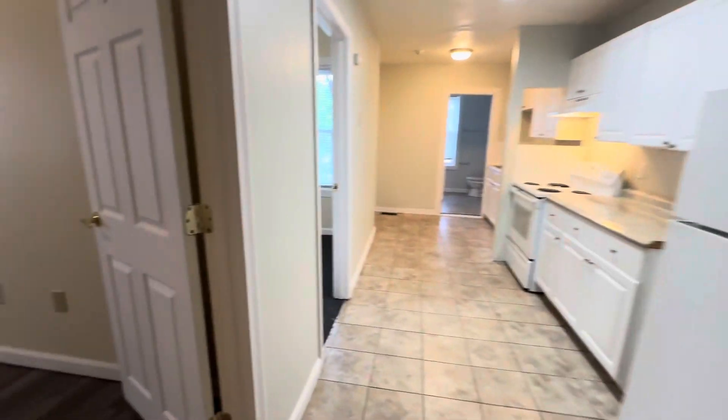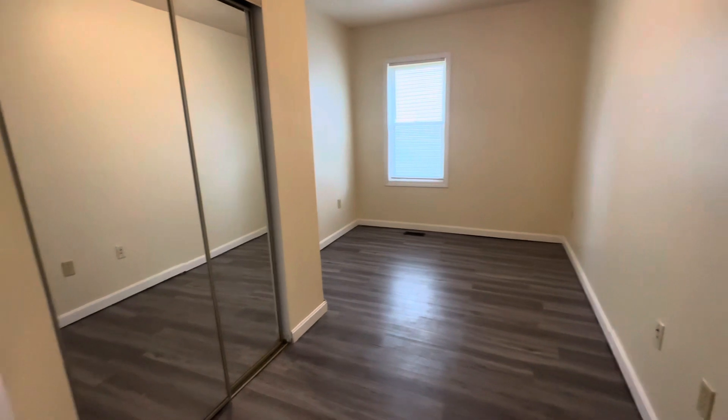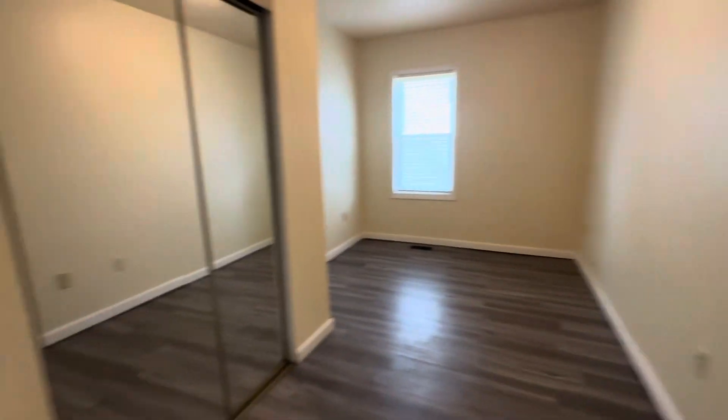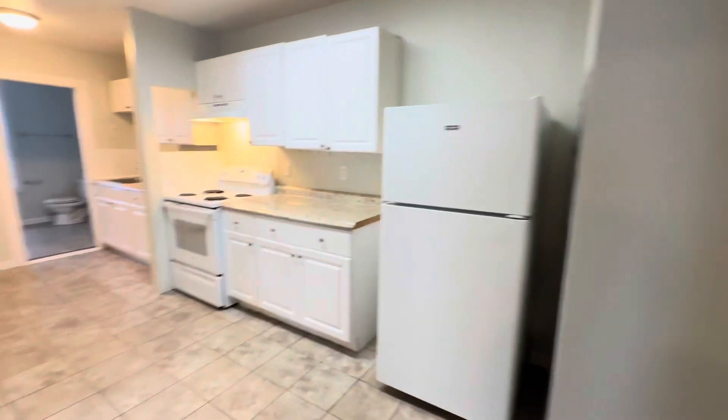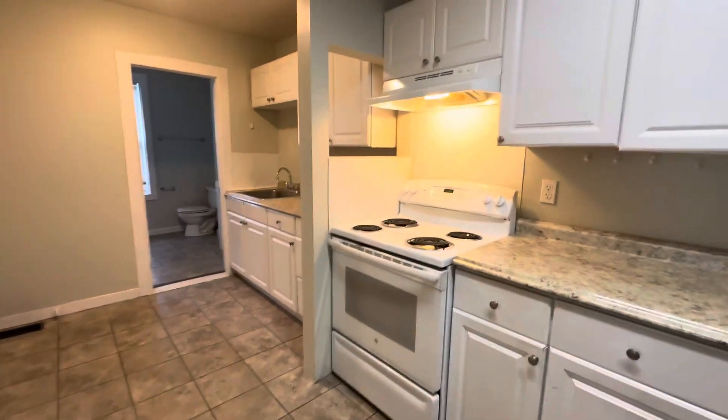You have two storage closets over here — just minor storage closets. Then you have this room off to the side with a sliding door. It's easily big enough for a queen size bed plus a dresser and desk. It's got outlets and nice vinyl floors that are in great condition.